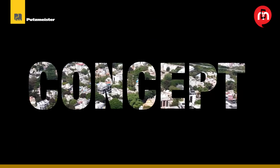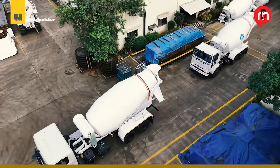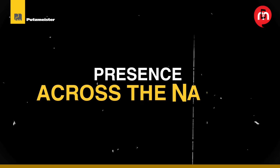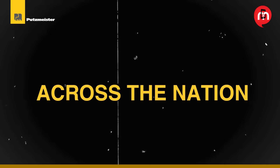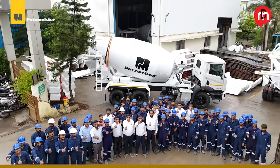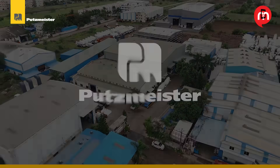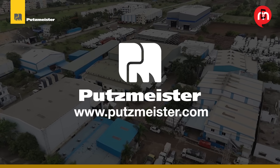From concept to concrete, Putsmeister continues to power India's infrastructure with world-class transit mixers. Thank you for joining us on this tour. Don't forget to visit their website for more.